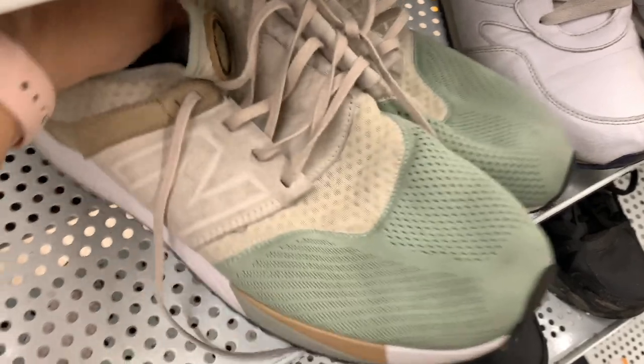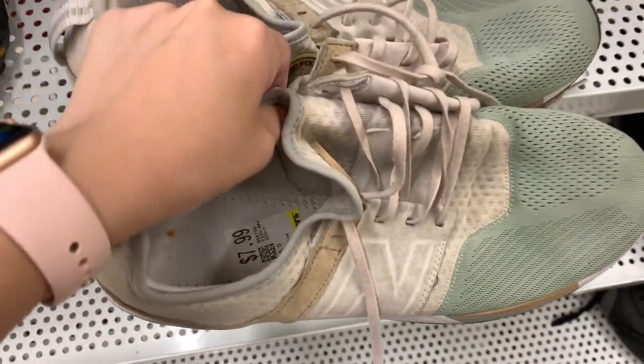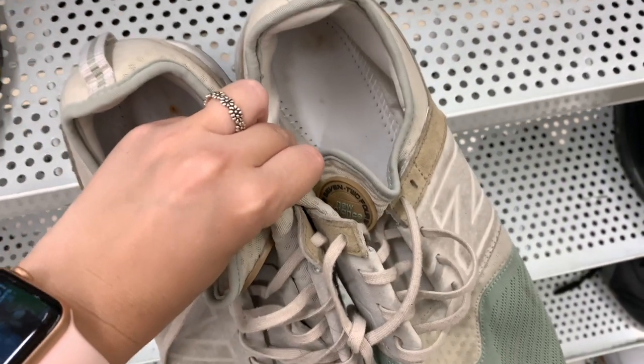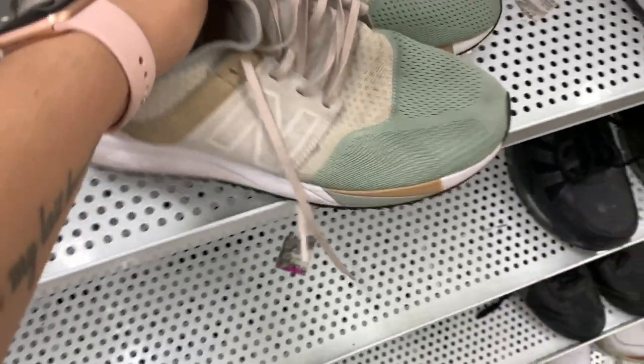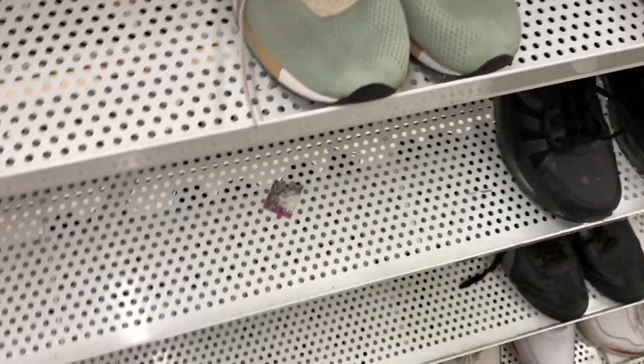This is a pair of New Balance — I actually just thrifted this exact shoe in this exact colorway, but they were in better condition. I think they only had these priced at $7.99, but they were missing insoles. So I had to pass on them. I typically don't pick up shoes that are missing insoles, though occasionally I will make an exception.